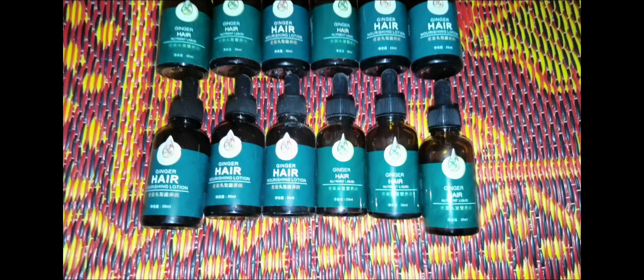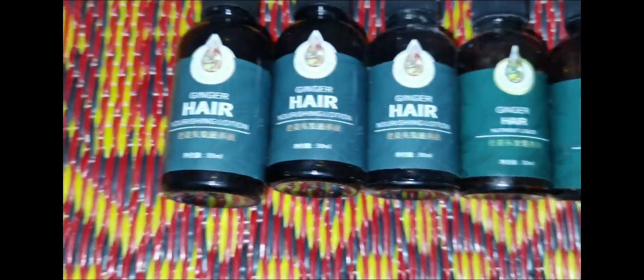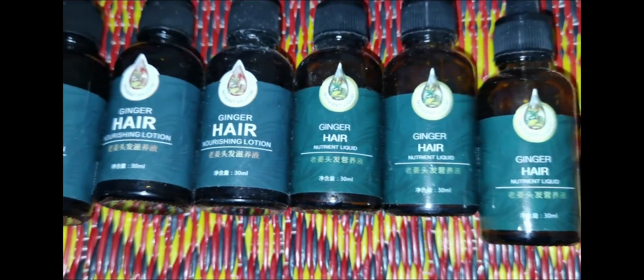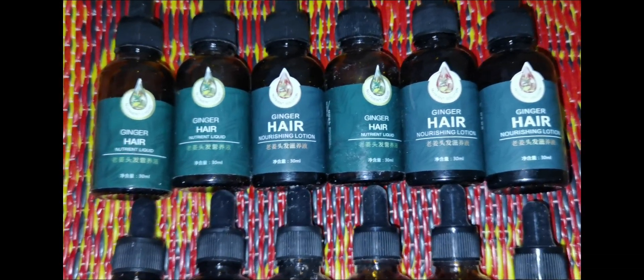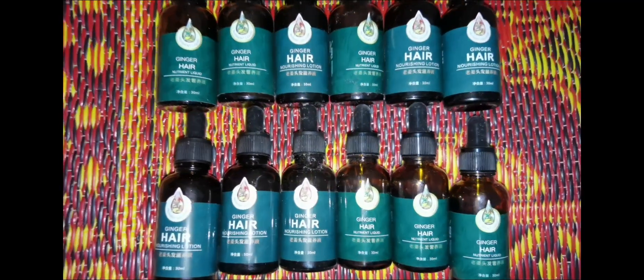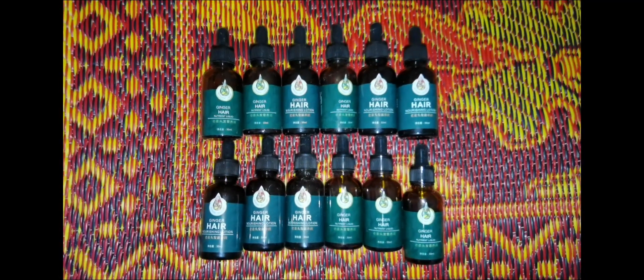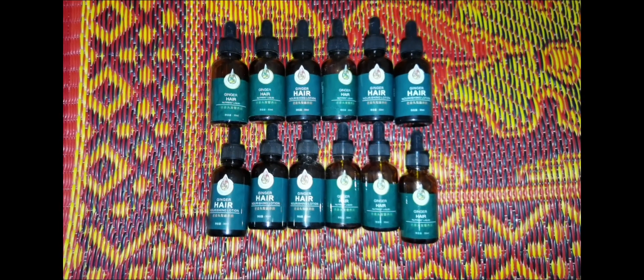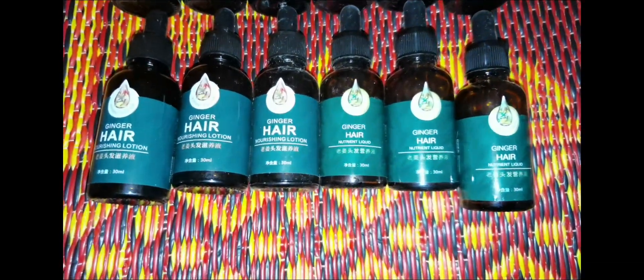Unlike rosemary oil which I use twice a week, I use ginger oil every day — once a day, one hour before sleep, without rinsing it off. I also use a syringe to help me apply the ginger oil directly to my scalp. When I get a buzz cut I only use one ml, but after three months or so of growth I started using two ml a day.